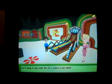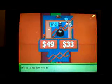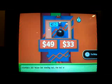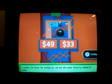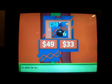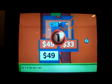And off we go to play Super Bowl for a chance to win $9,000! Let's see the first item. It's Columbia's 300 yellow dot ball — a ball with power, rolled by millions of professionals and amateurs. 49 is the value — and 49 is right! Yes, it is! You win a ball!